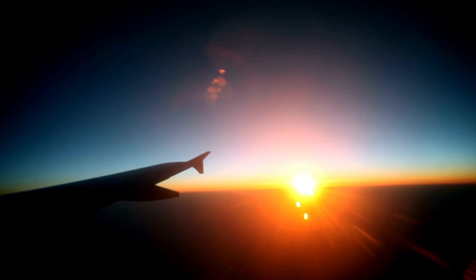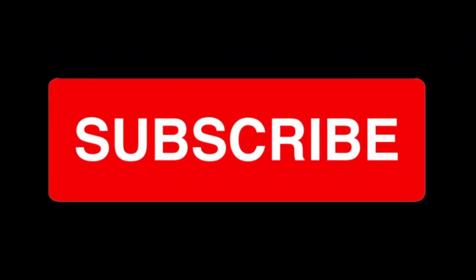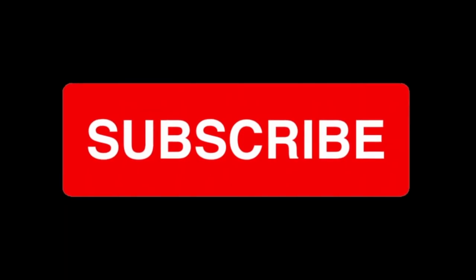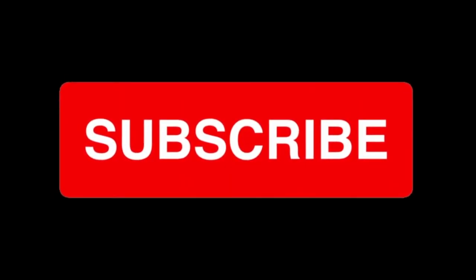Thank you so much for watching. I hope this video helps you plan the vacation of your dreams. An extra special thank you if you made it to the end of this video — comment 'Google' down below. Like and subscribe for more travel content, hacks, and tricks. Thanks again — I'll see you in the next one.